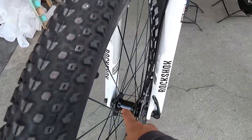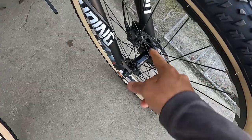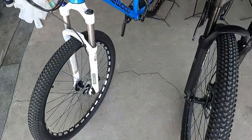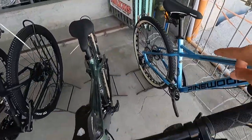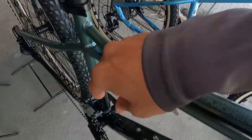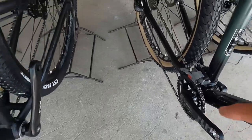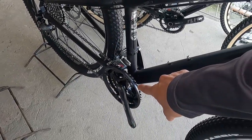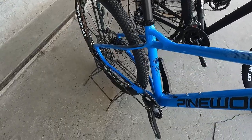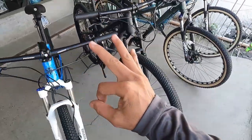For the hubs, all bikes use Shengpu alloy hubs — all the same across the board. Moving to the cranksets: the Easter has a Halotech 1x crankset. The Challenger has Halotech 2x. The Trident Flux uses a square-taper 3x crankset. And the Dynamite Trail is back to Halotech 1x. So three of the four have Halotech cranksets, while the Trident Flux uses a square-taper setup.